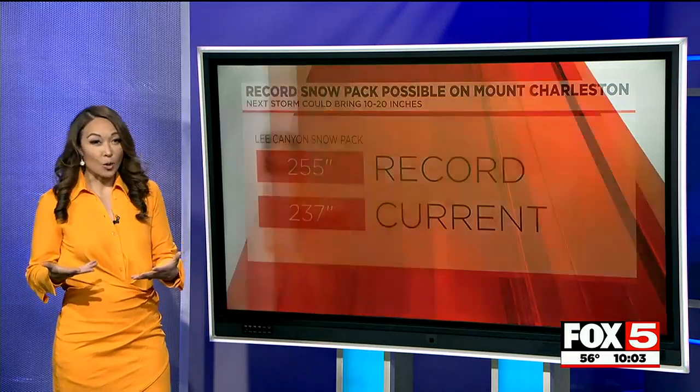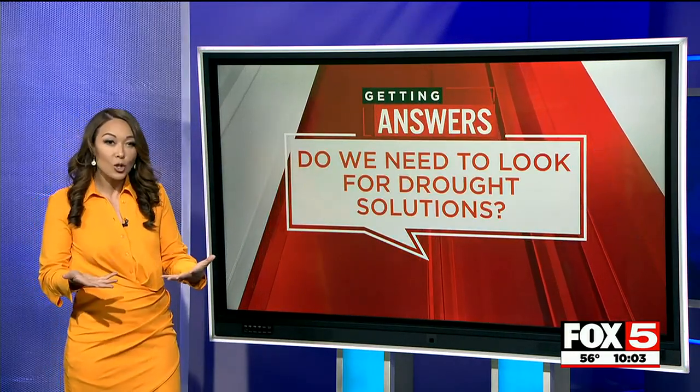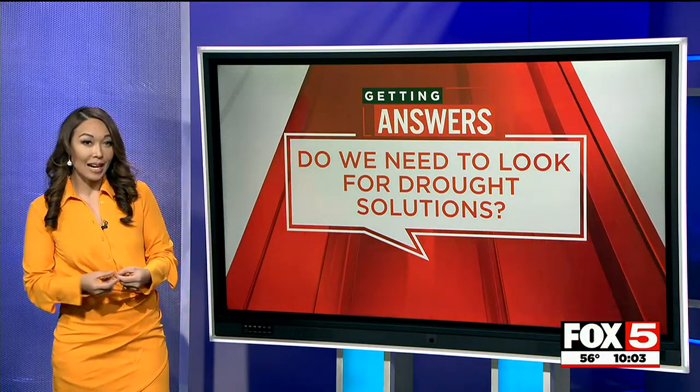All of this is now begging the question: have the tables turned? Do we still need to look for creative solutions to dry conditions? Fox 5 News has answers tonight and joins us live.